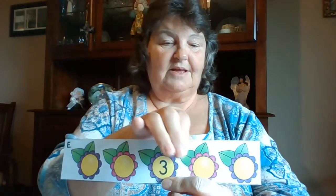All right. I have something to show you — something new that we haven't used yet. This is called counting flowers. What it is: you see a three right here in the middle. We need to find out what comes before number three and what comes after number three.